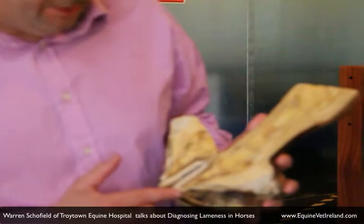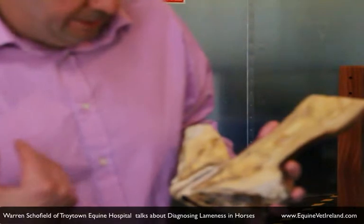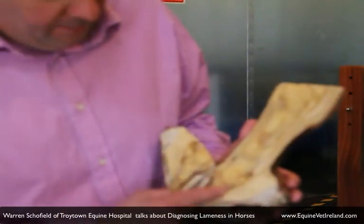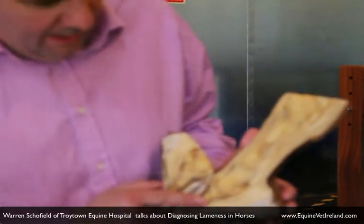One of the areas that is of extreme interest to us veterinarians because of lameness problems is around the navicular bone. Running on the back of the navicular bone is the deep digital flexor tendon.